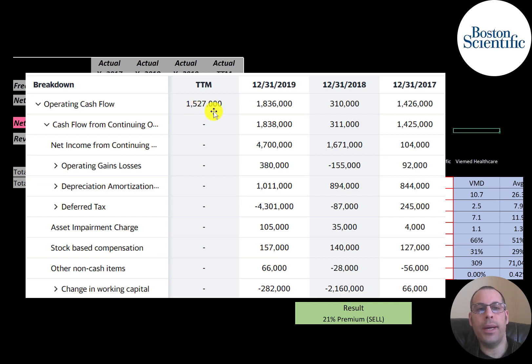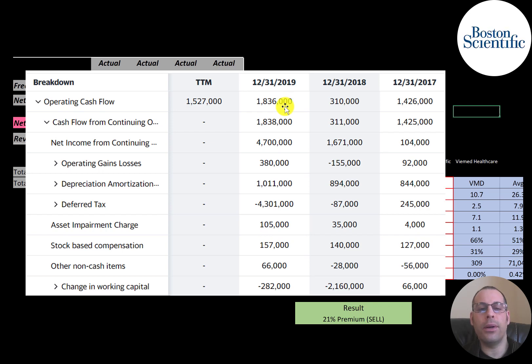Yahoo Finance lists operating cash flow for the trailing 12 months at $1.5 billion. In 2019 they had net income of $4.7 billion, but they had a $4.3 billion tax benefit which we subtract out on the statement of cash flows. They also had $1 billion of depreciation which we add back. So they actually generated $1.8 billion of operating cash flows in 2019. Sales are a little lower due to COVID, so they're operating with a little less cash flow.